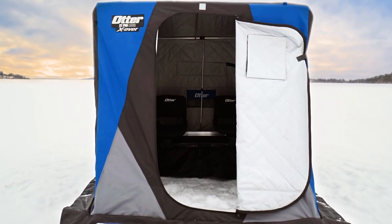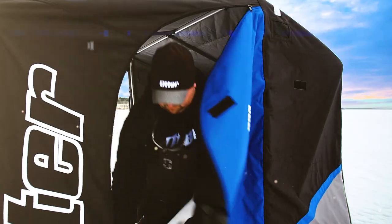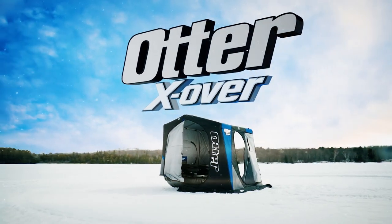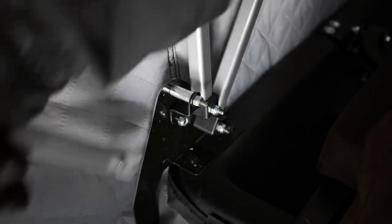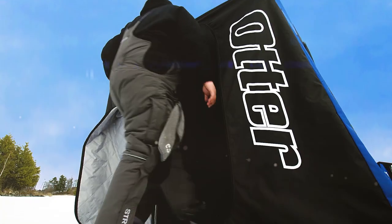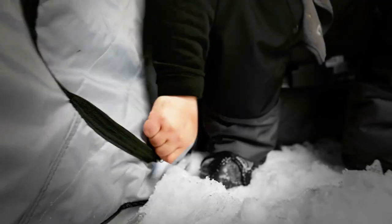Otter, the leader in quality and innovation, is opening doors with the release of the all-new Crossover Series Ice Shelters. All Crossover Shelters convert from traditional front door entry to convenient side door entry and back again in seconds.